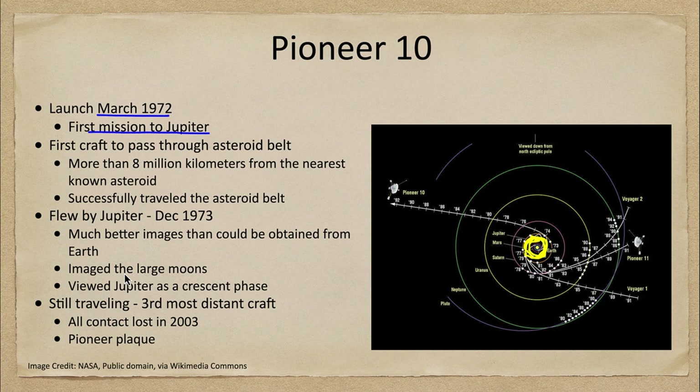To get to Jupiter you have to travel through the asteroid belt. We knew we would be well away from the nearest known asteroid — about 8 million kilometers — but of course there were lots more that were unknown. It did successfully pass through the asteroid belt.